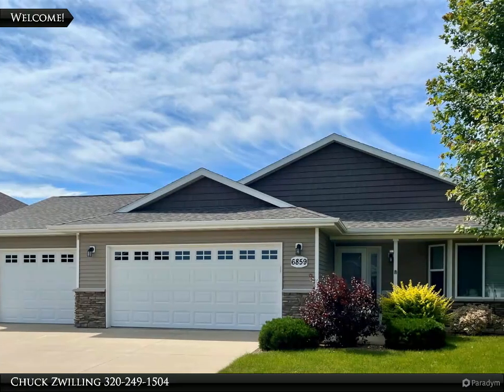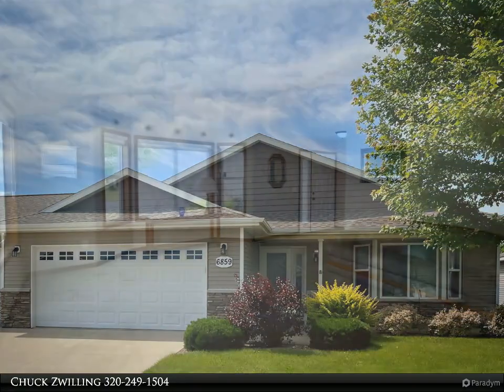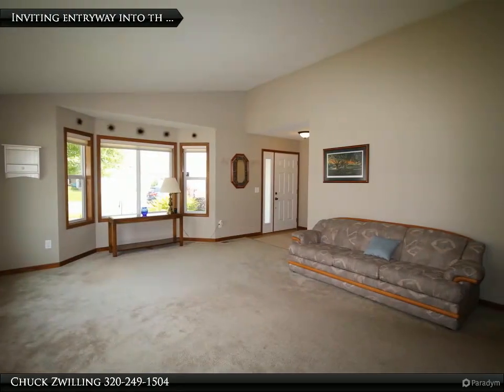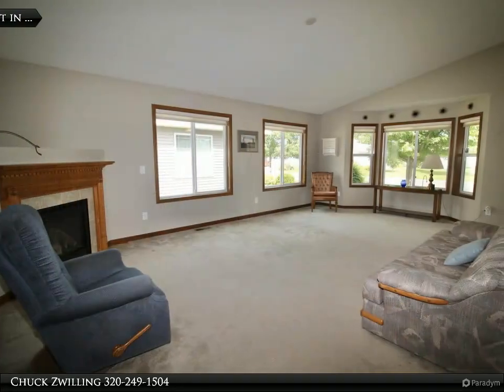Welcome to this meticulously maintained 3 bedroom, 2 bathroom patio home with no association fees. Step inside to an inviting front entryway and the living room offering vaulted ceilings, a bay window, and a cozy gas fireplace.